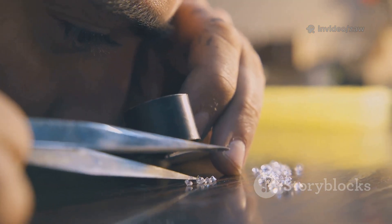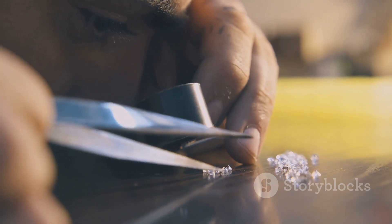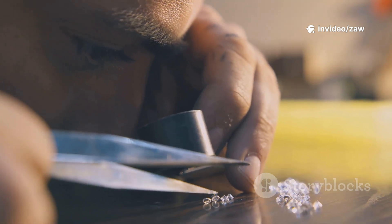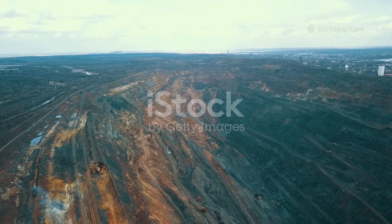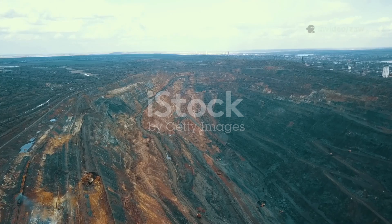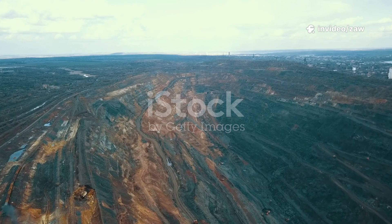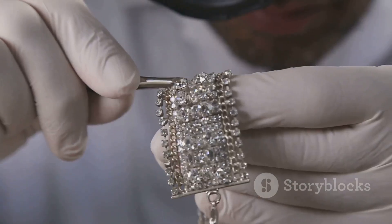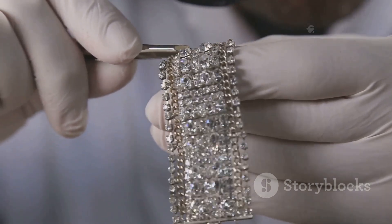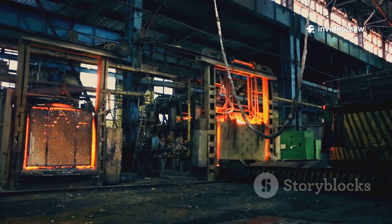Lab-grown diamonds are often seen as the greener choice — and in many ways they are, created in controlled environments far from the ecological scars left by traditional mining. But is the story really that simple? Traditional mining disrupts land, causes deforestation, and uses vast amounts of water. The process can leave behind massive pits, destroy habitats, and even displace communities — impacts that are visible and long-lasting. Lab-grown diamonds avoid these direct impacts: no giant pits, no displaced earth. The process is cleaner on the surface, with no need to dig deep or reroute rivers.